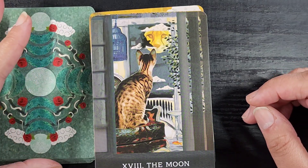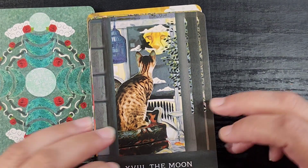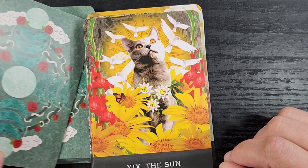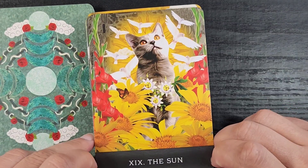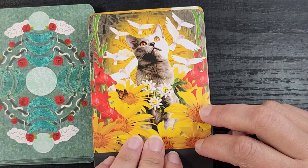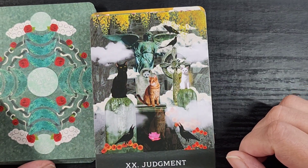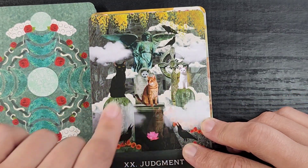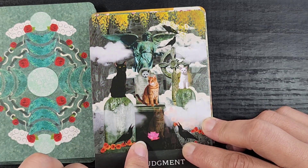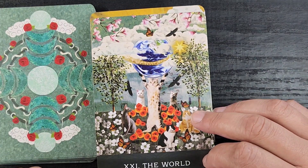We have the Moon — look at this little cat just looking out at the moon, and the moon is a cheetah! The moon is a cheetah and I love that so much. Then we have the Sun — look how beautiful, with all the flowers and birds and this happy, perky-looking cat. I love the passion flowers as part of this. Then we have Judgment in a graveyard — three different colors of cats with little cats on the tombstones. I really like the style of these cards.